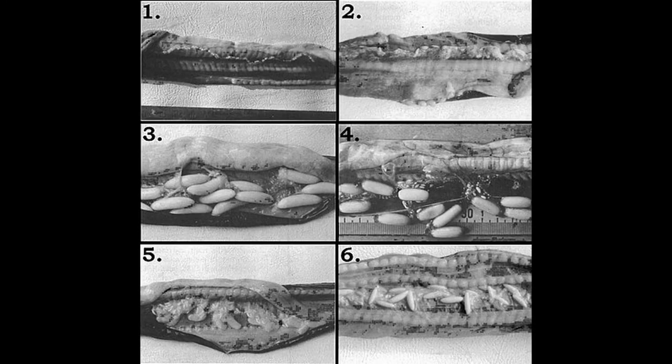Hagfish can lay 30 to 40 eggs at a time. Their eggs are yellow and oval shaped.